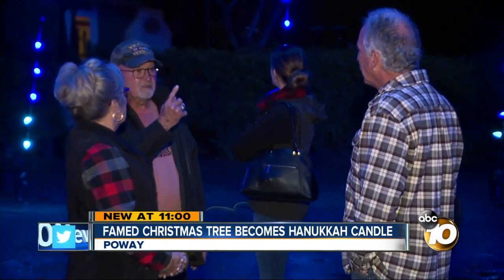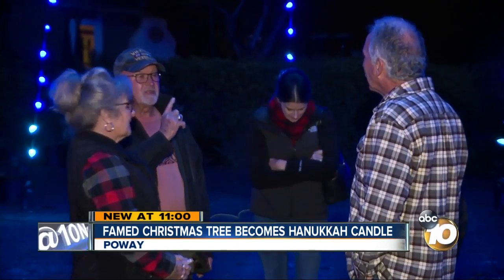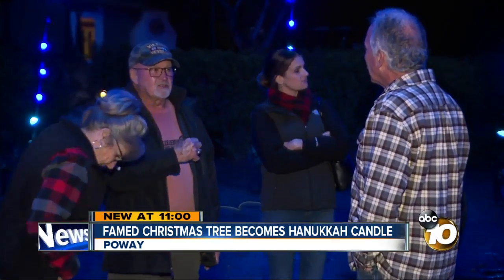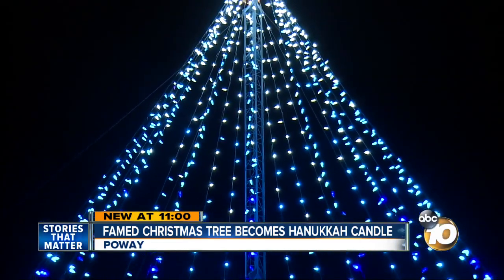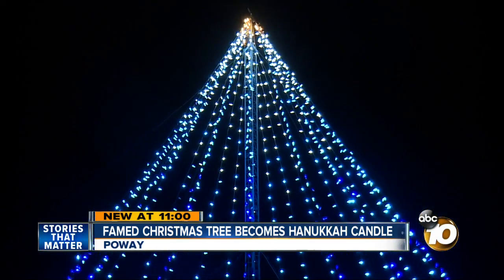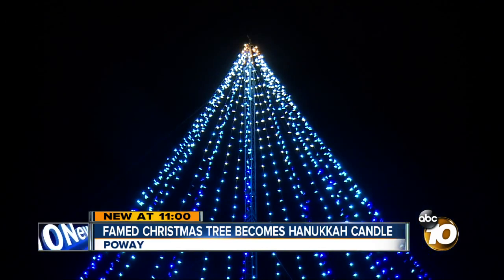I appreciate your consideration this year and the theme behind the lights this year. I think that's awesome. So happy Hanukkah to everybody. Indeed — Happy Hanukkah and Merry Christmas. Two beautiful traditions joined together in one beautiful tree. High above Poway, Jeff Lasky, 10 News.